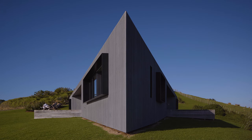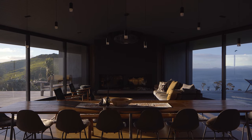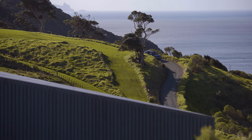It's almost like a split personality, and it became a dart straight away. The first concept model was a piece of paper folded in half. Even though it's a triangle, you don't really perceive it as a triangle from the ground.